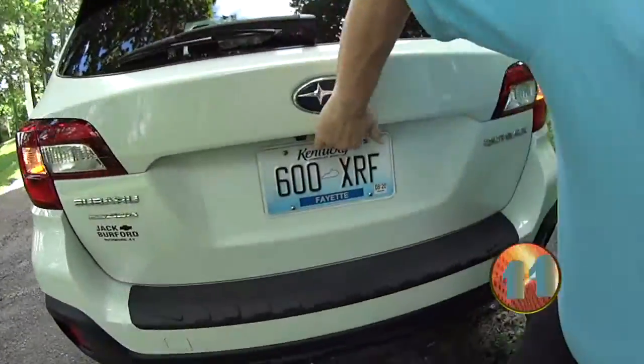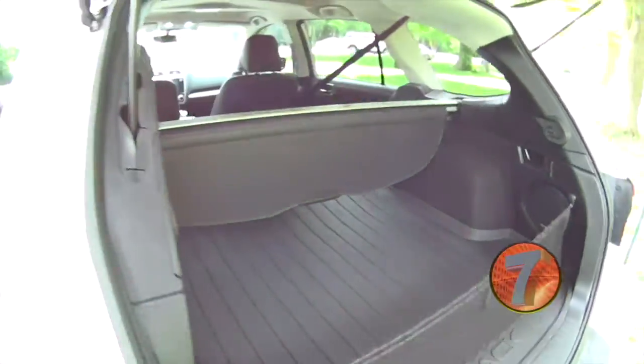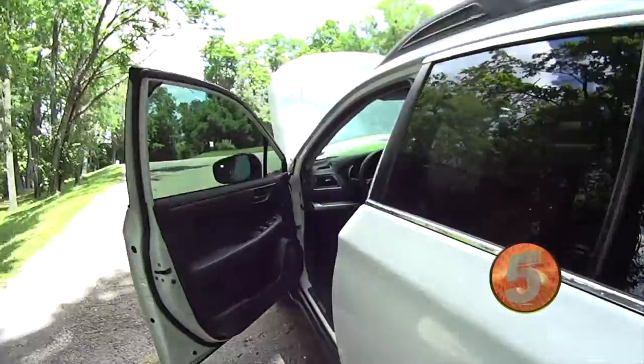Also, it's got plenty of storage space back here. You'll see that opening up with the seats folded down. You'll see the leather interior.